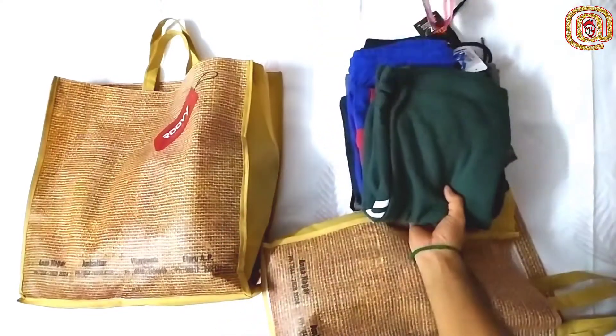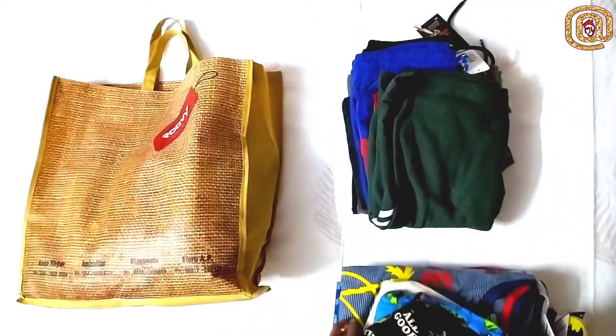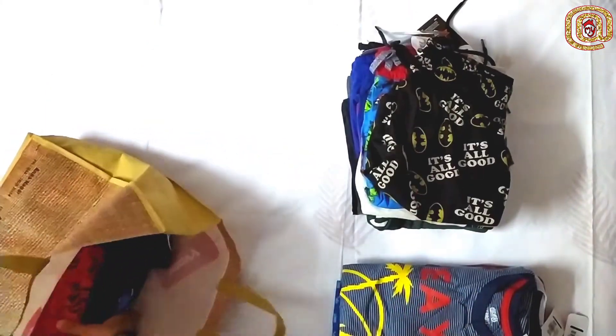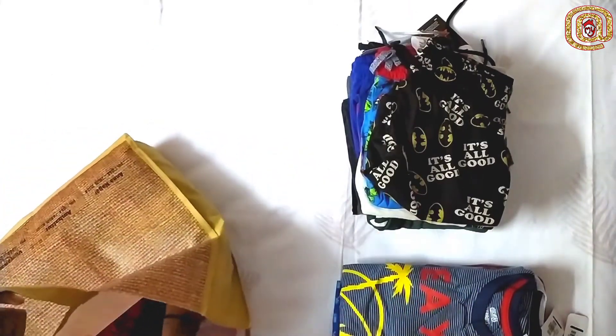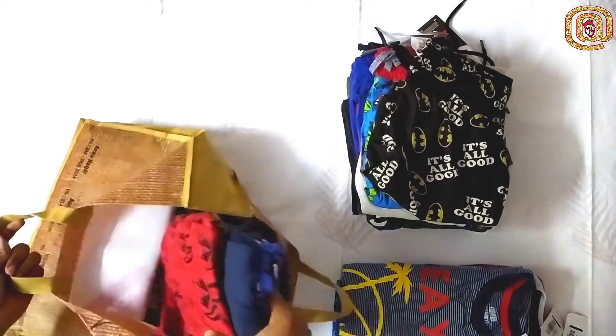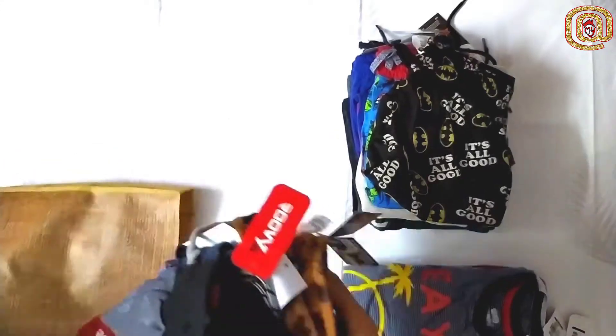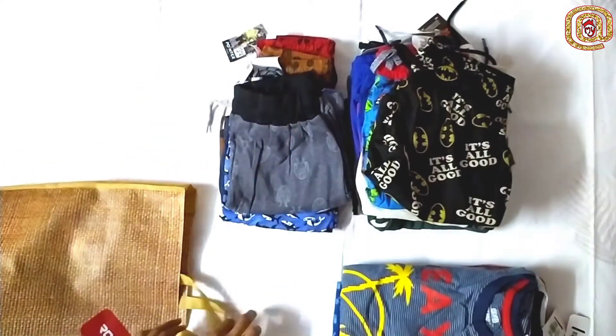These are shorts, T-shirts and some more shorts. We are going to buy more shopping in one year — we will buy 15 to 20 shorts and 15 to 20 T-shirts.